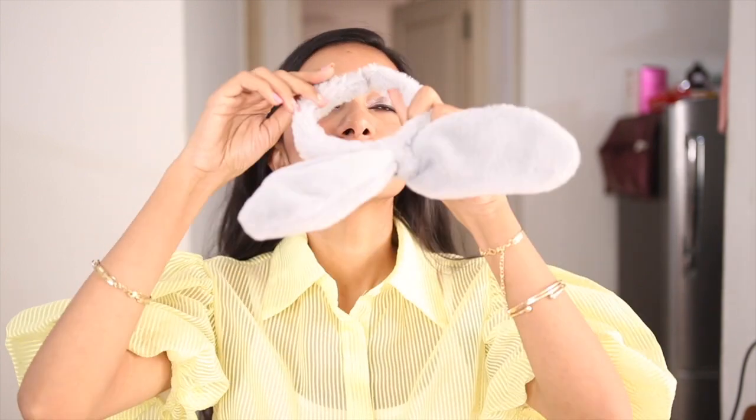Hi guys, I'm Suneha. Welcome to my channel. In today's video, I'm going to show you a skincare routine. This is very good for oily, combination, or acne-prone skin.